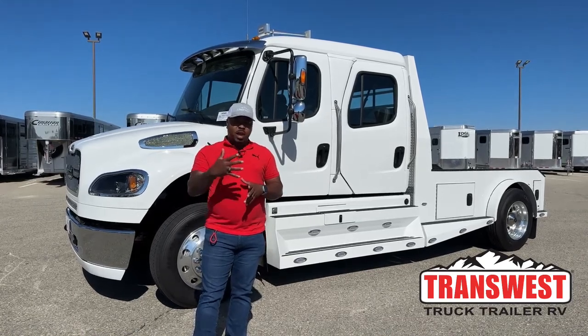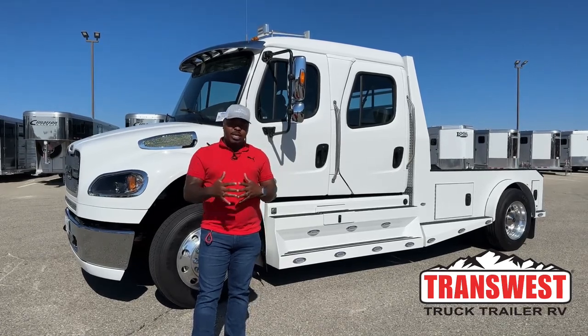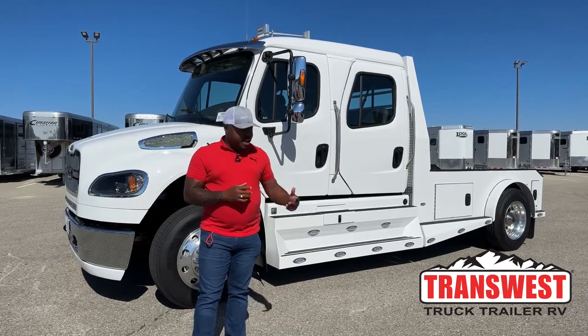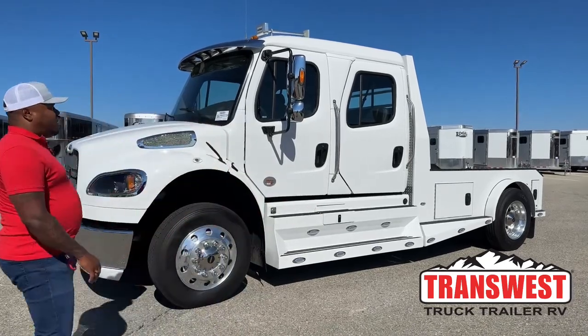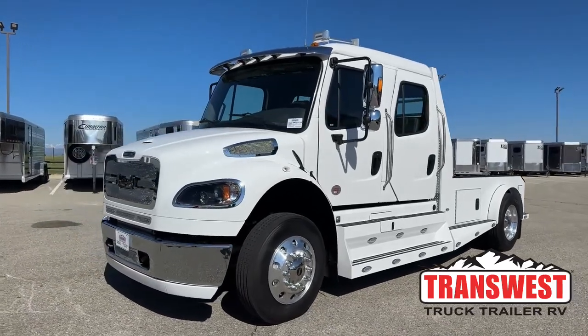We'll go over the majority of the stuff, but when you guys come in on a delivery, we will go in depth on how certain things work. So let's take a great look at this awesome white unit — black interior, white exterior, Summit Hauler conversion.